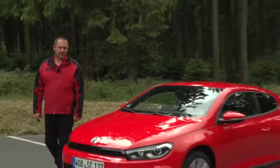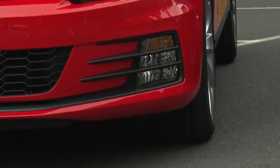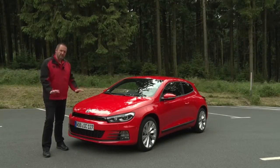The front of the Scirocco changed as well. We got new headlights that are a bit smaller and a bit slimmer. We got a new grille and that one is new as well. So the whole car looks a lot deeper to the ground.